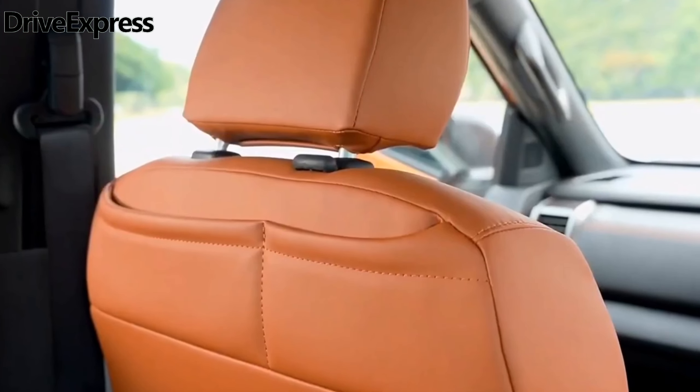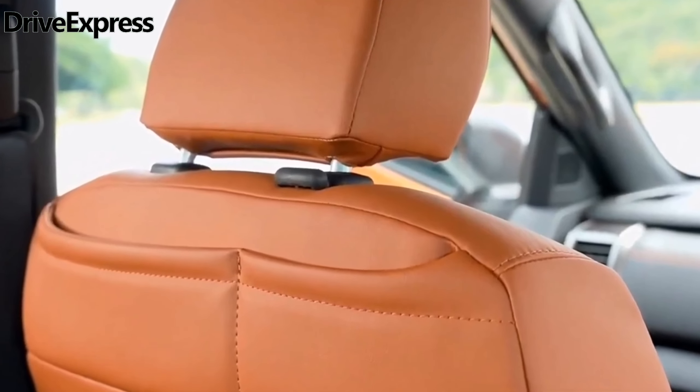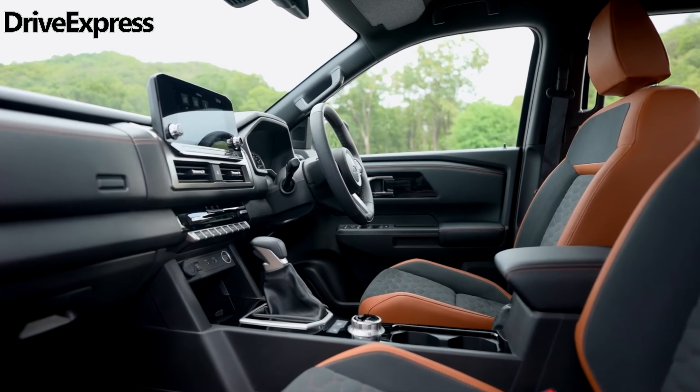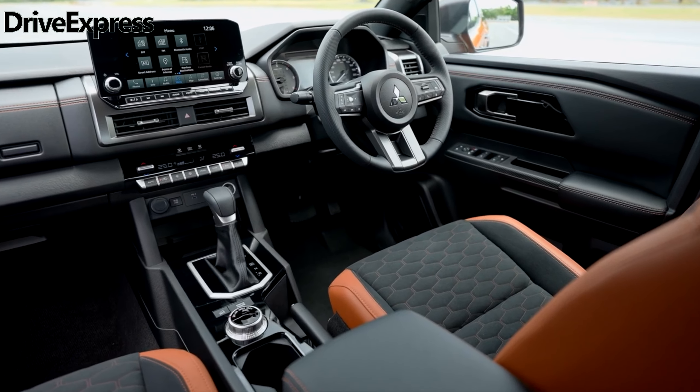In a surprise move, the Triton continues with rear drum brakes rather than the increasingly common and more effective rear discs. The Triton's exterior color palette will include two options: blade silver and the GSR-only Yamabuki orange.